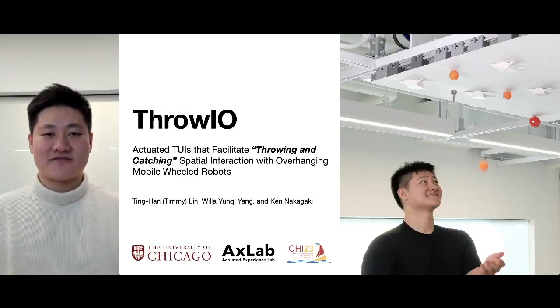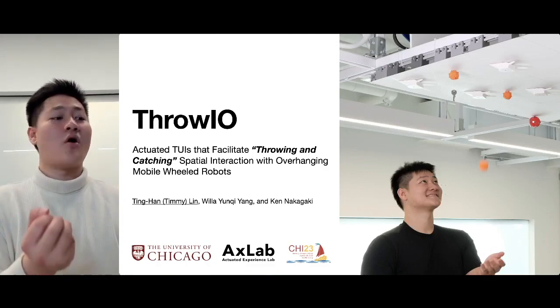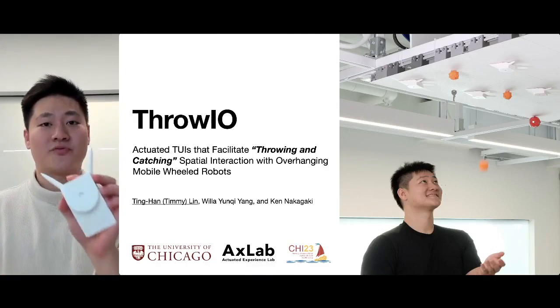Hello everyone, my name is Timmy. I'm an incoming computer science PhD student at the University of Chicago. Today, I'm really excited to share our work titled Throw-Yo: Actuated TUIs that facilitate throwing and catching with overhang mobile wheel robots.